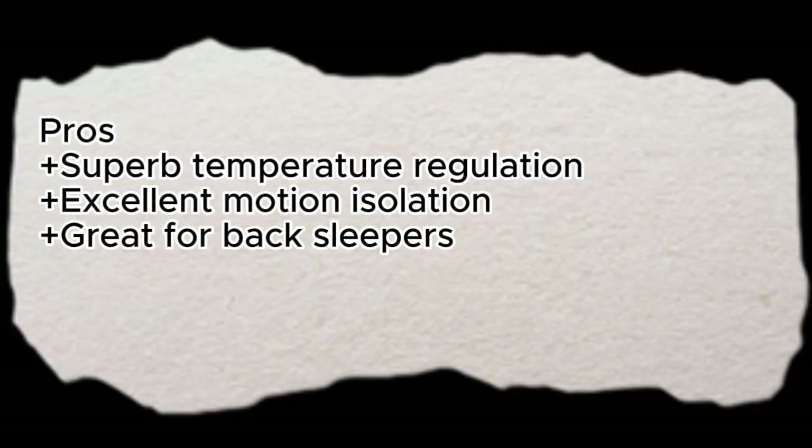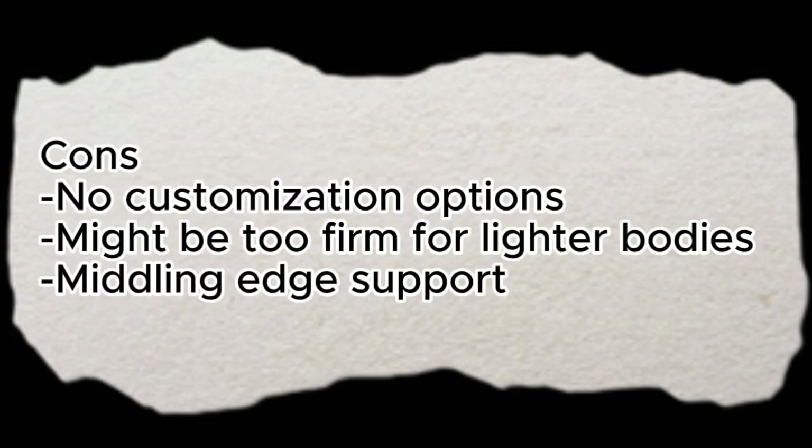Pros: Superb temperature regulation, excellent motion isolation, great for back sleepers. Cons: No customization options, might be too firm for lighter bodies, middling edge support.